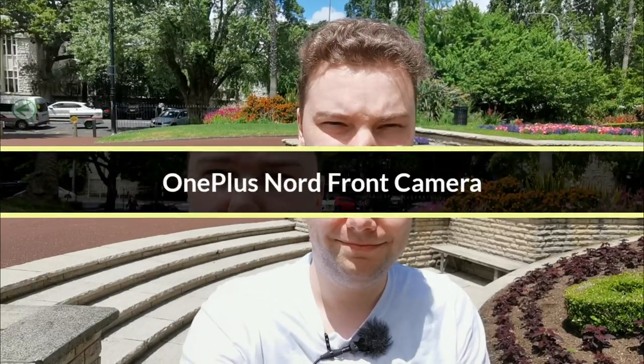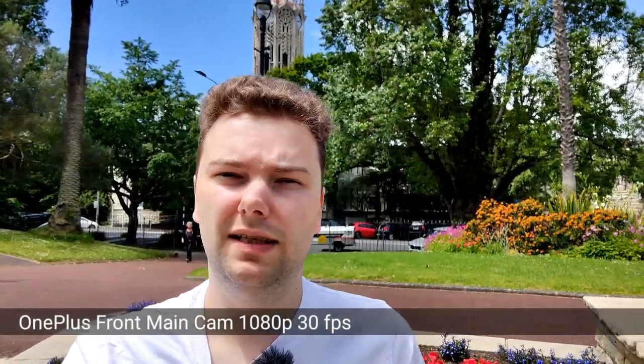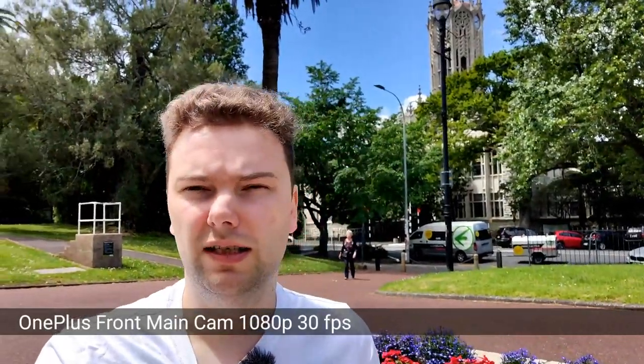Let me first start with the vlogging test. This is the front-facing camera test of the OnePlus Nord. This is 1080p 60 frames per second and if I move around a bit you can see that the stabilization is working pretty nicely, and the exposure and high dynamic range are good too. If I turn myself to the sun you can see it's not overblowing my face — you can still see my face wonderfully.